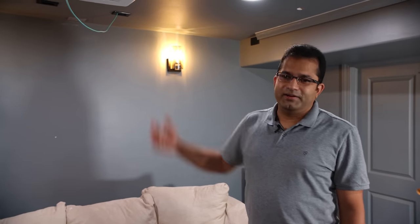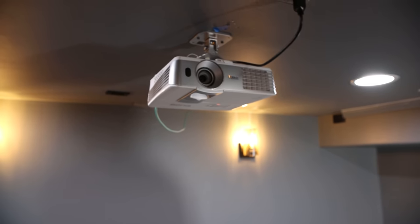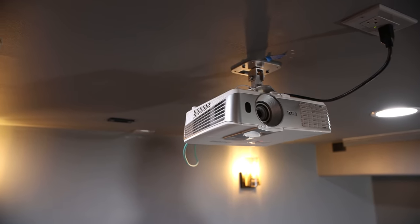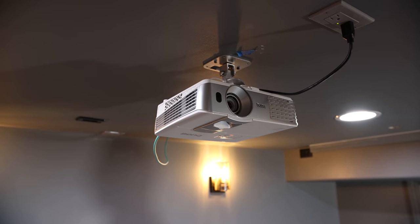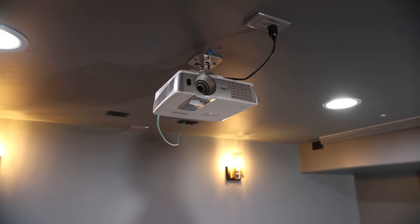Coming to the projector, I currently have a very old BenQ W1070 3D projector. At some point in the future, I'm planning on upgrading it to a 4K regular or a 4K laser projector.